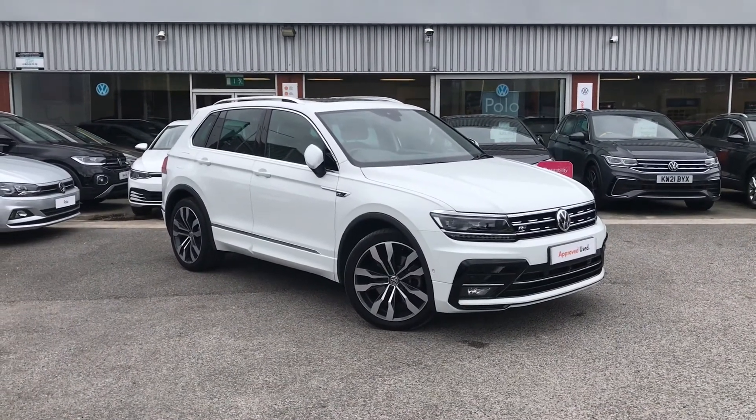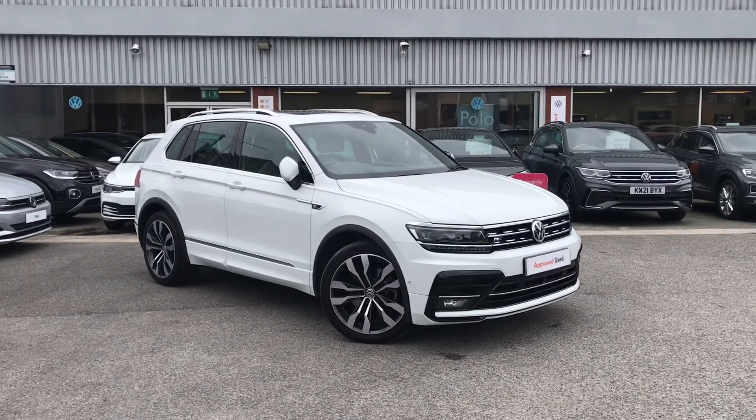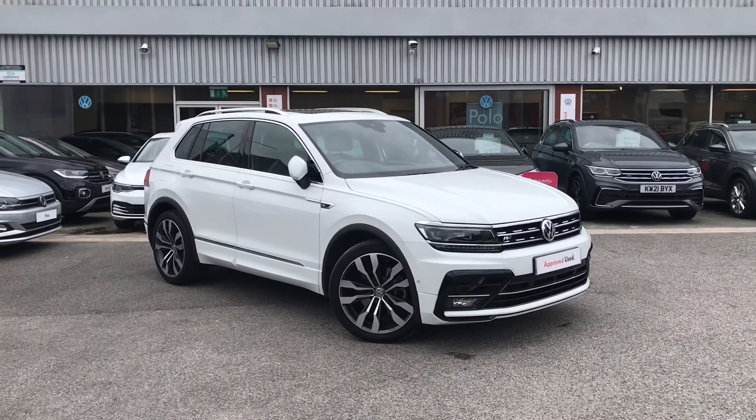Thanks for watching. This has been the absolutely remarkable Volkswagen Tiguan R-Line Tech. If you'd like any further information or would like to have a look at the car for yourself, please don't hesitate to give us a call on 0161 825 8520 — we're more than happy to help.